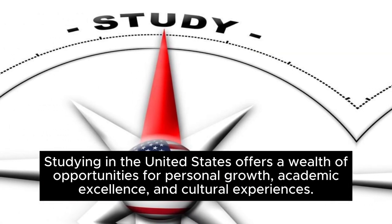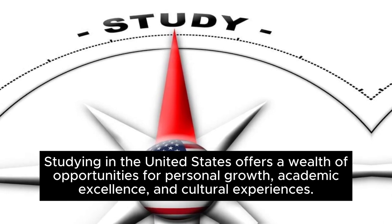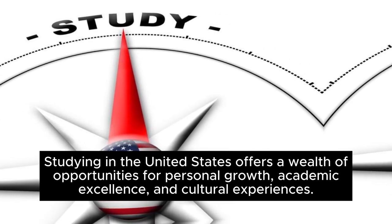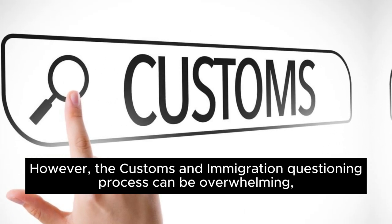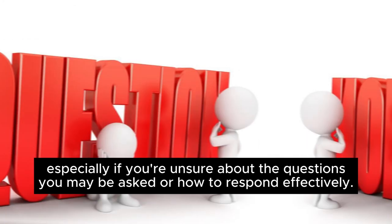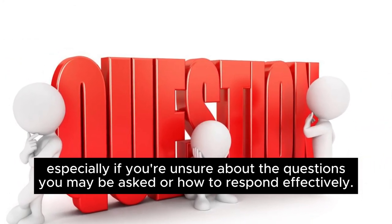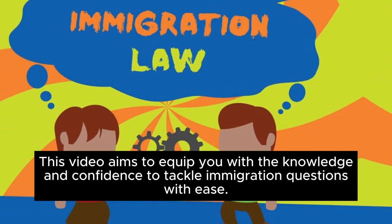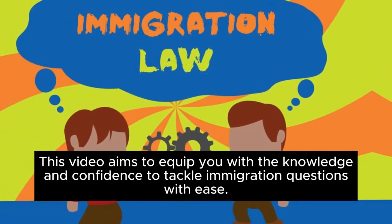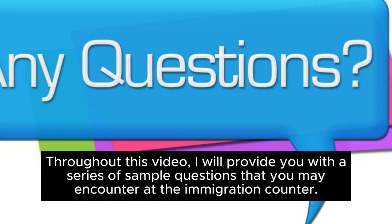Studying in the United States offers a wealth of opportunities for personal growth, academic excellence, and cultural experiences. However, the customs and immigration questioning process can be overwhelming, especially if you're unsure about the questions you may be asked or how to respond effectively. This video aims to equip you with the knowledge and confidence to tackle immigration questions with ease.